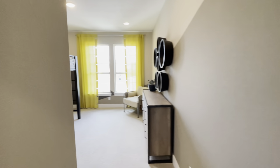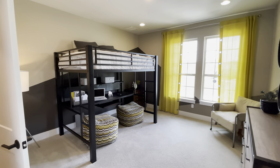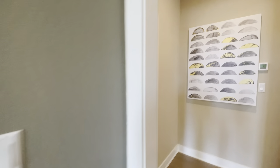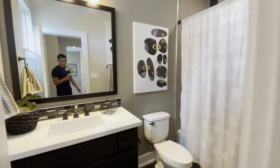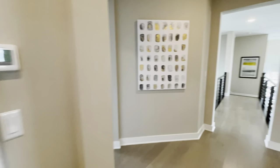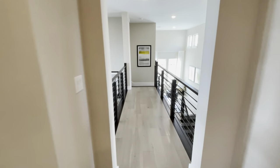Actually, we have another bedroom — my apologies! Check that out — a walk-in closet too, and then another bathroom. Wow, man, this is just nice.